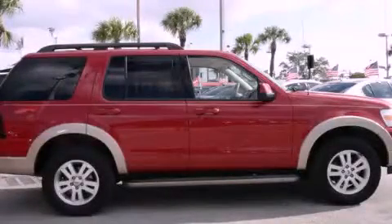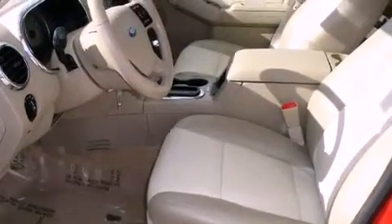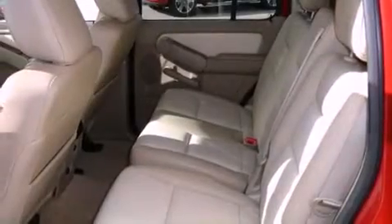This is a 2009 Ford Explorer, a big SUV for big fun. It features a 4.0-liter six-cylinder engine, a five-speed automatic transmission, and four-wheel drive.